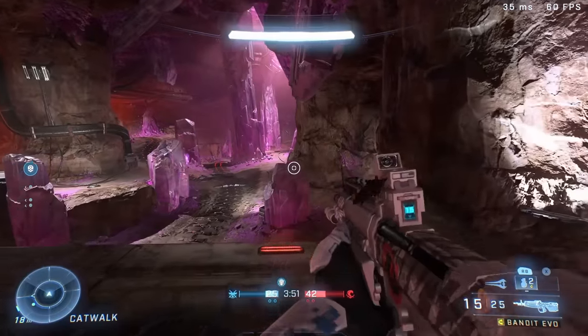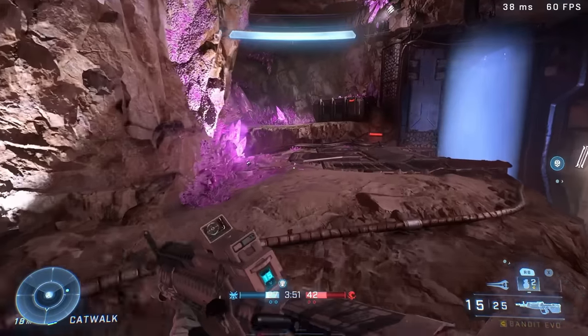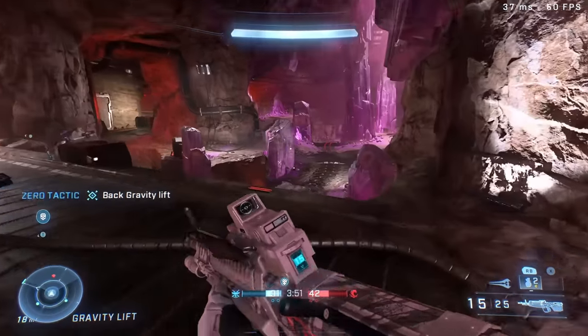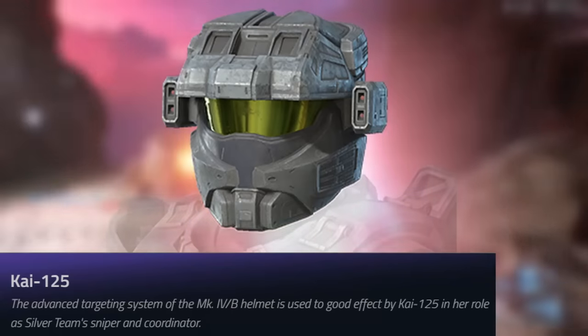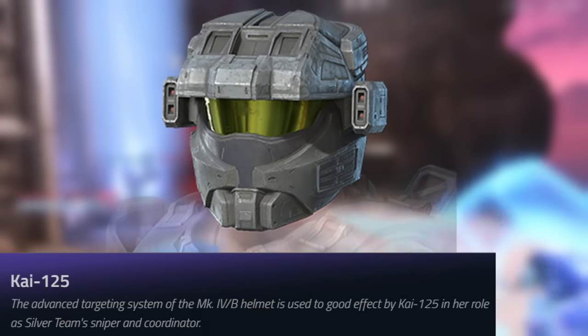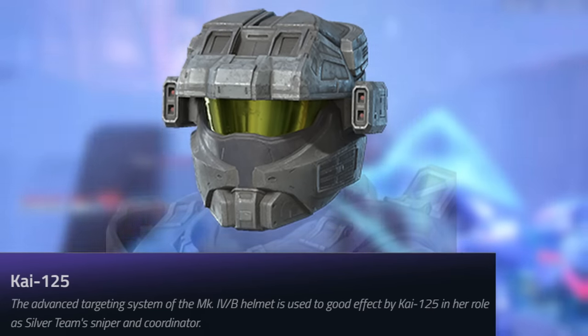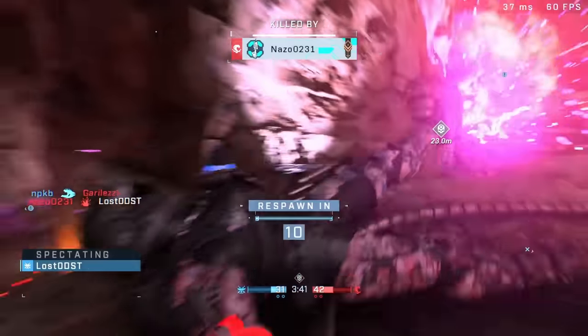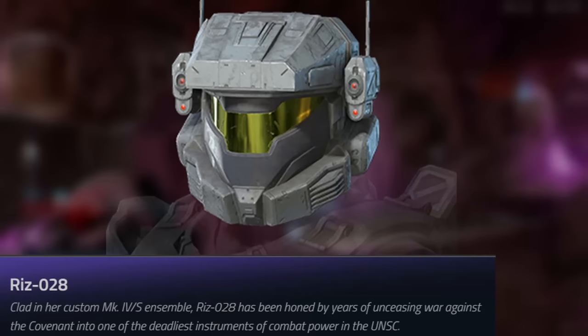Now let's get into the Halo TV show helmets. We are getting all the Halo TV show helmets, other than the Chief helmet because that's already kind of in the game. Let's start off with the Kai or K-125 helmet — this is one of the TV show helmets. I think it looks really good, it looks like the Scout helmet.